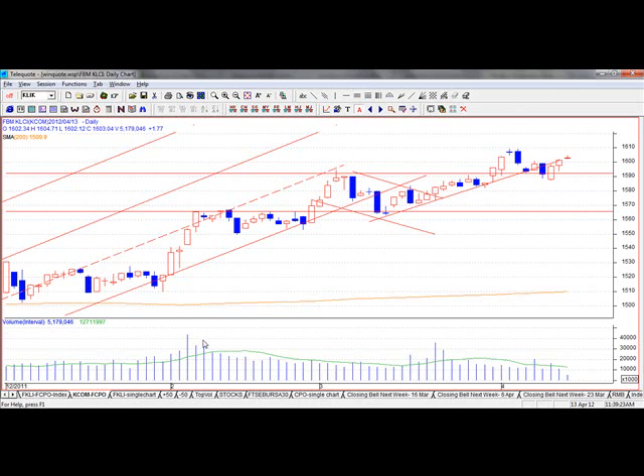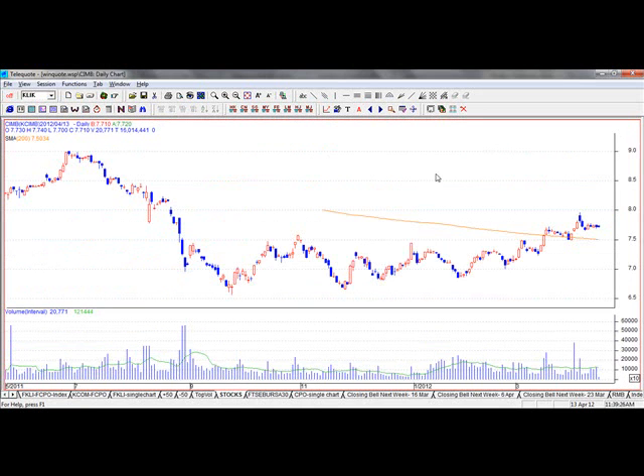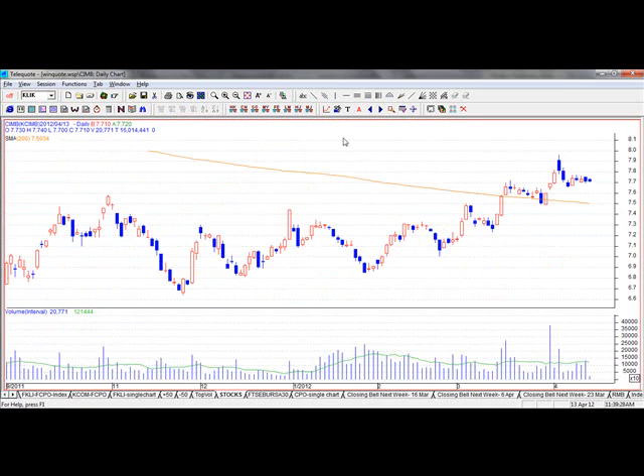Let's go back to the stocks. You've got CIMB — still pretty much in an uptrend, supported around $7.70. The trend is still up, you've got a nice uptrend going up. That's a good support level. It's an ideal one-ideal trade — for those of you who know about the one-ideal, we actually teach this on our main course.